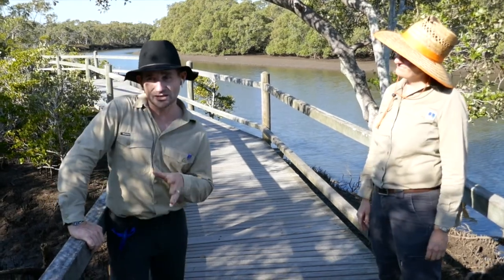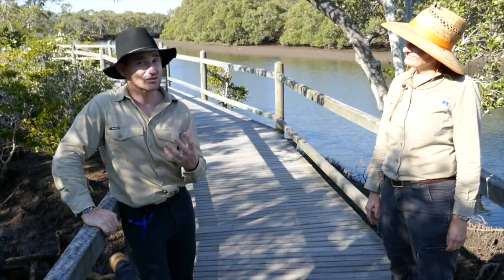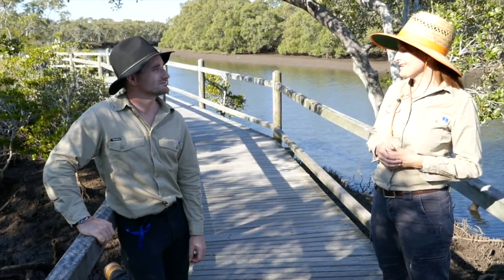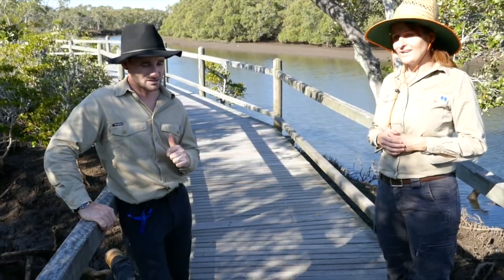These particular mangroves have to deal with a high amount of salinity, so we're going to look at a few different ways that they deal with that. It's a very challenging environment, but our mangrove species are up to the challenge. Let's have a look at species number one.